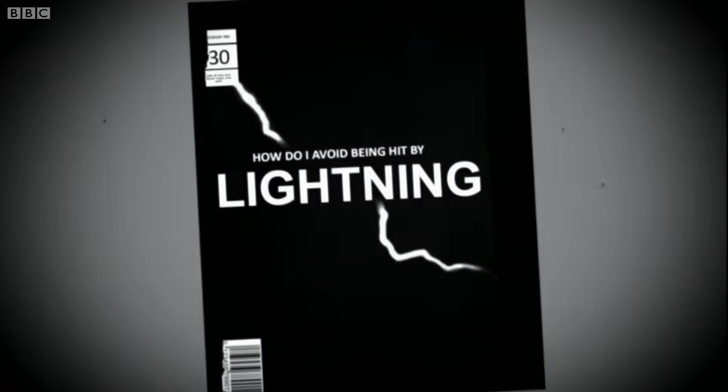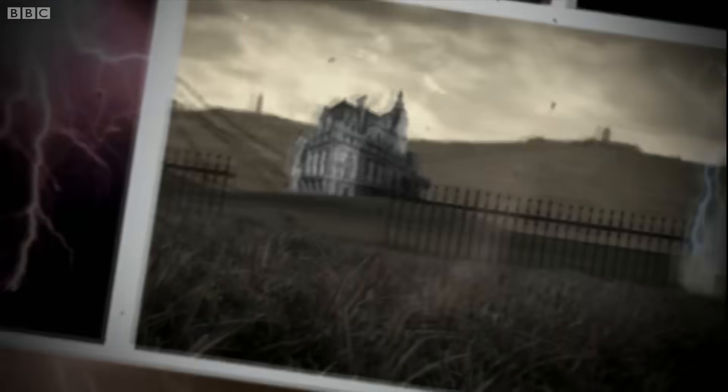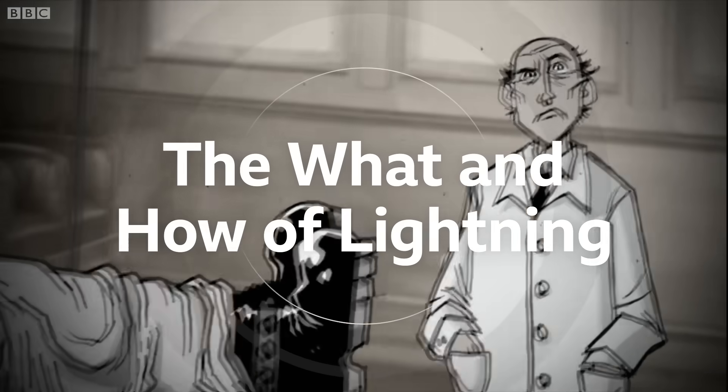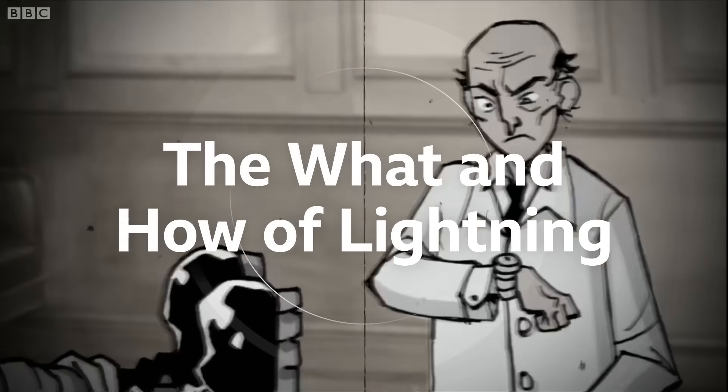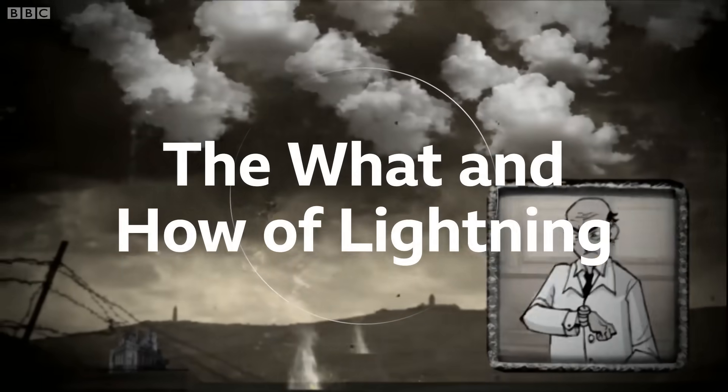How do I avoid being hit by lightning? Lightning flashes up to 100 times a second worldwide. You'd think this would be enough for us to understand it properly, but it isn't. For starters, we can't predict when or where lightning will strike.